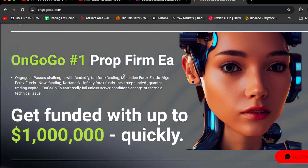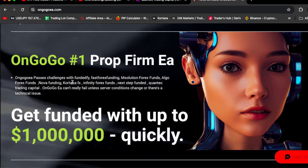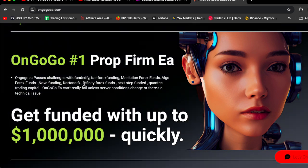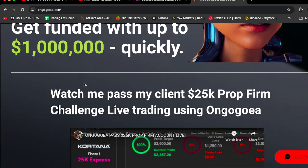M Solution Forex Funds, Algo Forex Funds, Nova Funding, Cartana FX, Infinity Forex Funds, SnapStep Funds, QuantaX Trading Capital, and the list goes on. And once you buy the OnGoGoEA, you can get funded with up to $1 million quickly.